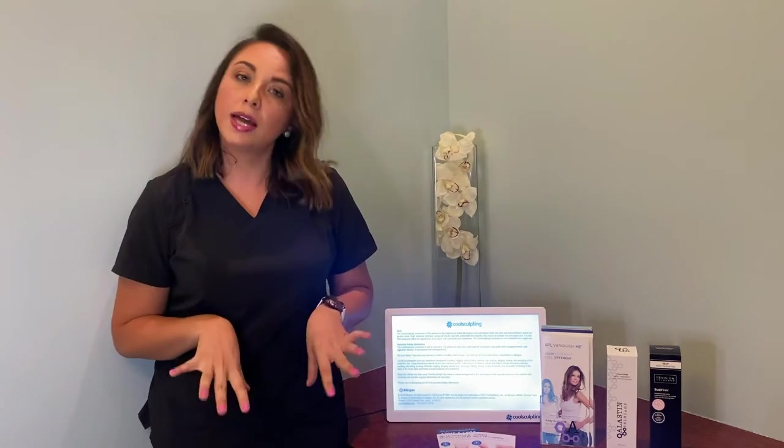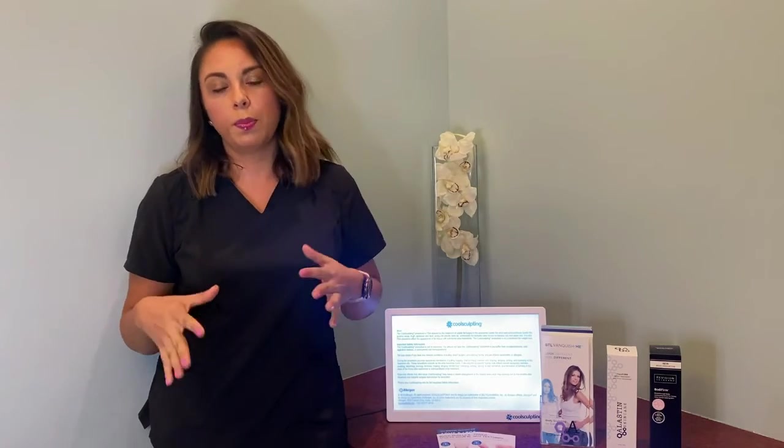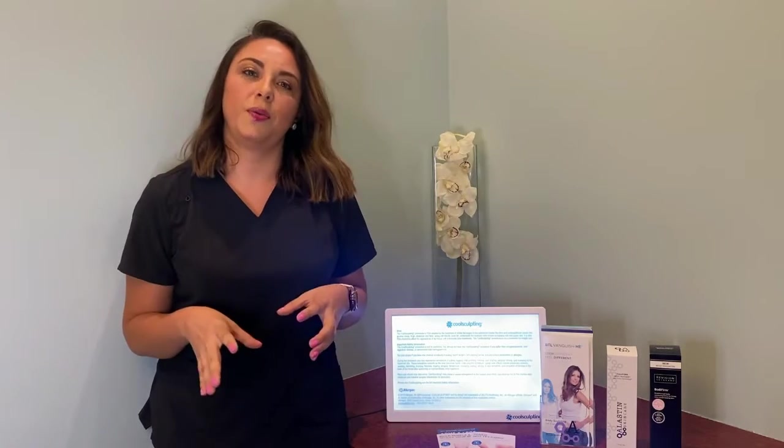Hi guys, Erica here with Wisconsin Vein Center and MediSpa. This time I want to talk about body contouring treatments. I think this is a very hot topic right now, not just here at our clinic with current patients and patients that come for consultations, but also out there on social media. I see it all the time. So let's jump into it right away.